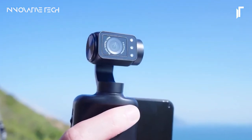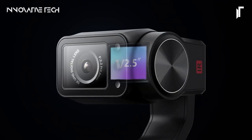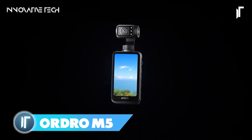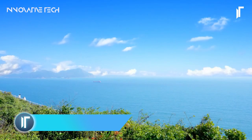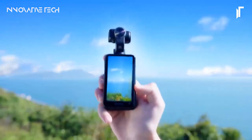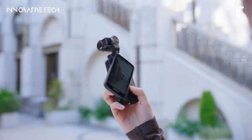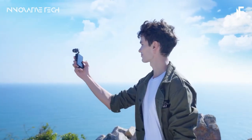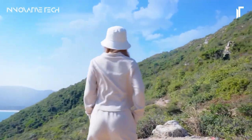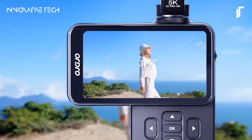Looking for a game-changer in the world of content creation? Say hello to the Ordro M5 Ultimate 5K V-Log Camera. This cutting-edge device is designed to take your vlogs and videos to the next level, offering a plethora of features that ensure professional-grade results. With a staggering 5K 30fps video resolution, the Ordro M5 delivers crisp and detailed footage that truly stands out. Whether you're capturing breathtaking landscapes or up-close and personal moments, this camera promises unparalleled clarity and sharpness.